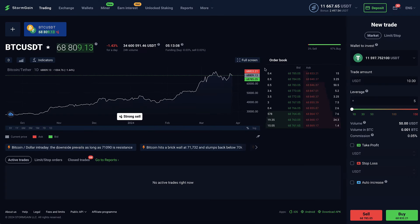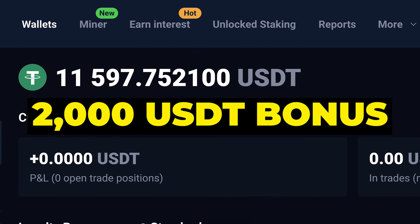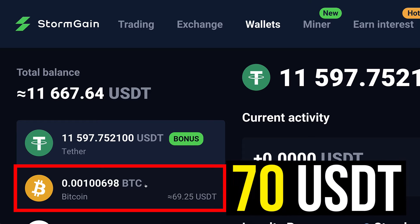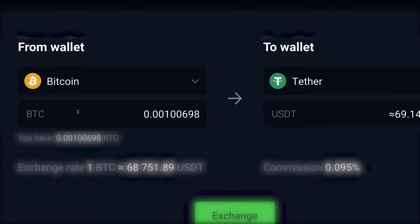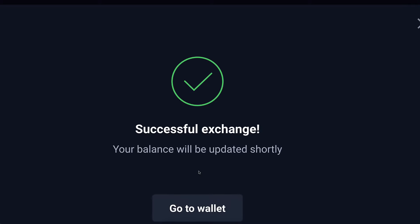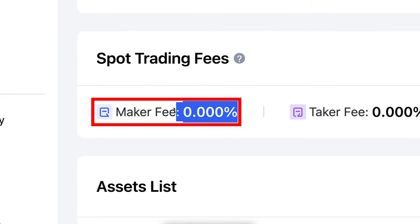Now I have successfully closed all the trades — no active trades right now. You can see 44 closed trades. Coming to my wallet, I have more than 11,000 USDT: around 2,000 USDT worth of bonus and 9,000 USDT of my own money, plus roughly 70 USDT in BTC. I will withdraw using Tether, so let me convert the BTC into Tether first. I click 'Exchange,' choose BTC to Tether, click 'Confirm' — successful exchange. Now everything is in Tether, and I'll convert to Bitcoin later on another platform with zero fees.